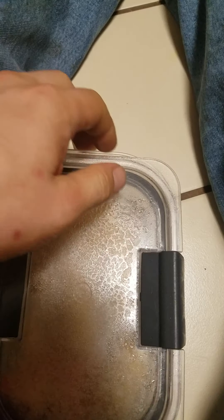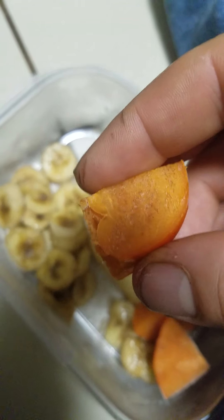I freeze fruit, so I always have it. And I got mangoes still even though mango season is over — I got mangoes frozen.